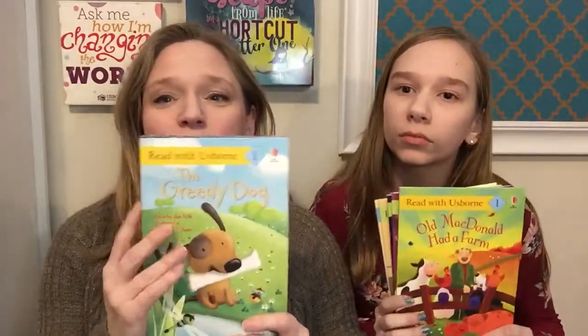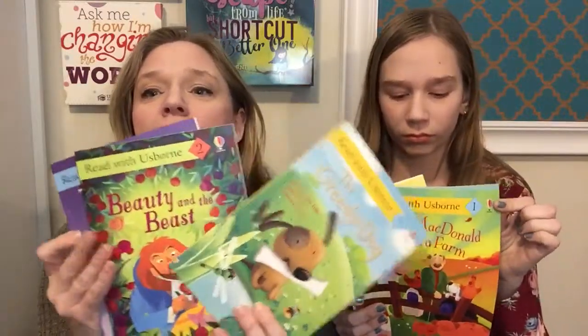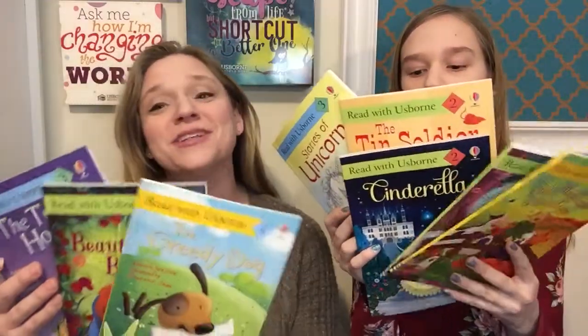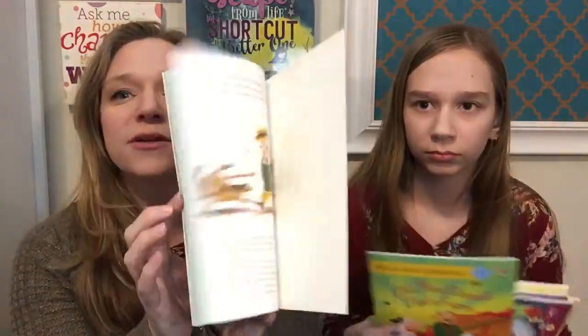We're going to start with the beginning-to-read series. You're going to notice that they have numbers on the books — one is for new readers, two is for developing readers, and three is for confident readers. So you're going to see the difference in the amount of words on the page.